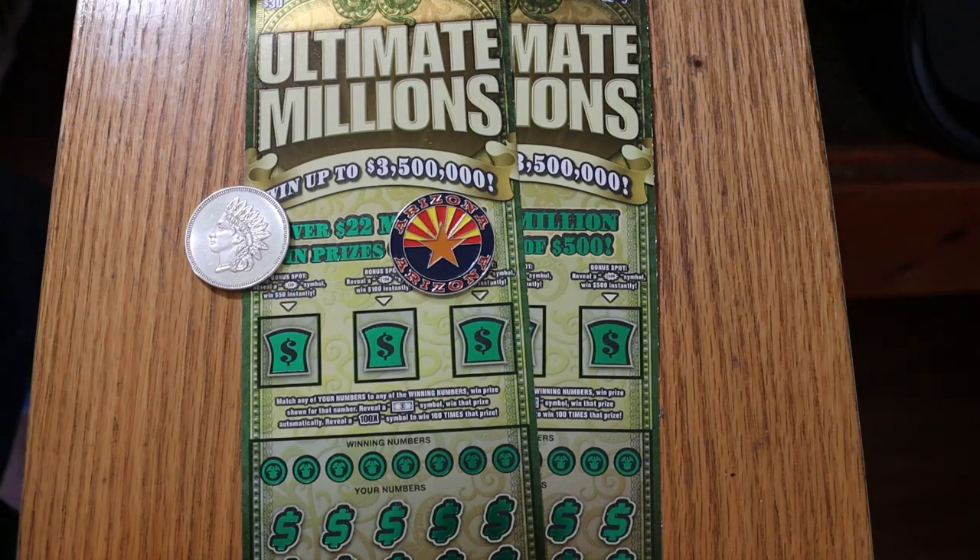What's up YouTube, AZ Scratchers here with another Scratchin' Session. Today we just have a pair of the Arizona Ultimate Millions $30 tickets, one of my favorite tickets. I keep trying to find the 100x sign, which has yet to be seen by me or virtually anybody that I know of. So that's the goal — to find that and claimers and all the rest of the good stuff. But that 100x symbol is something I really want to find.